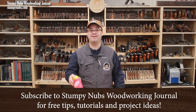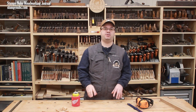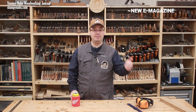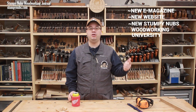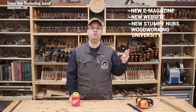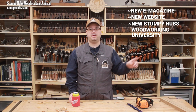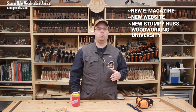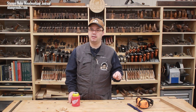Got my cold one on standby because we have something to celebrate. The new Stumpy Nubs Woodworking Journal is finally finished! That means the new e-magazine, a new website, and a new Stumpy Nubs Woodworking University — it is all online right now at StumpyNubs.com. If you're wondering what I'm talking about, you definitely want to stay with me for the next couple of minutes as we take a quick tour of all the woodworking goodness that is now at your fingertips.